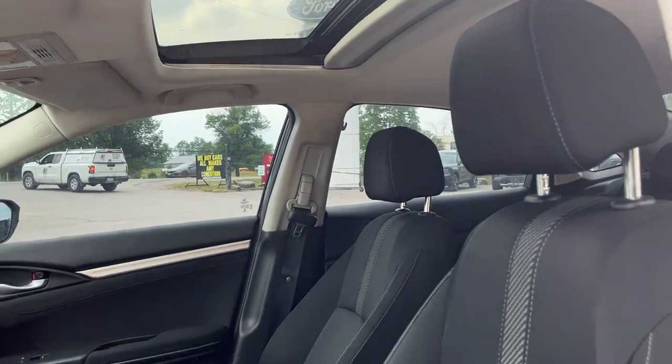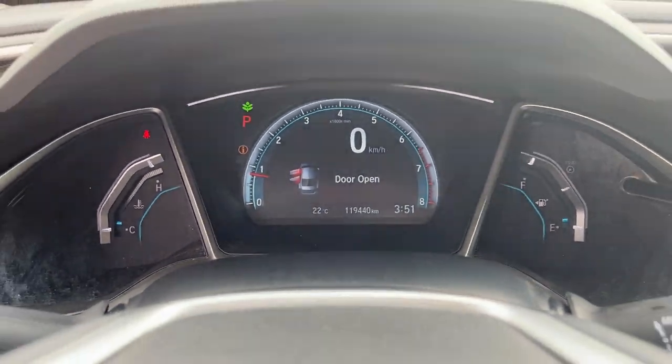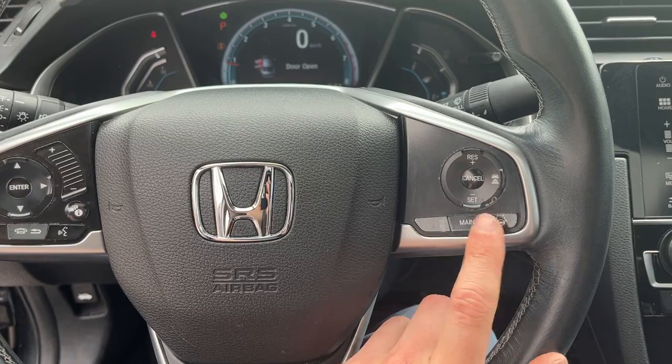You get the cloth seats up front and you do have that nice sunroof there as well. They are manually adjustable seats. Stepping into the vehicle, you do have that digital display right behind the steering wheel, and the steering wheel itself has adaptive cruise control and lane centering on there as well, which is nice to have.